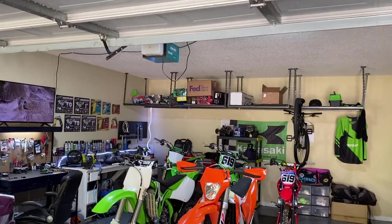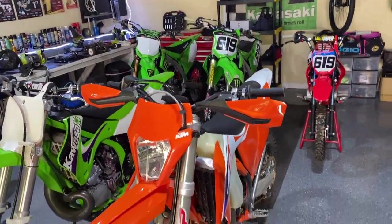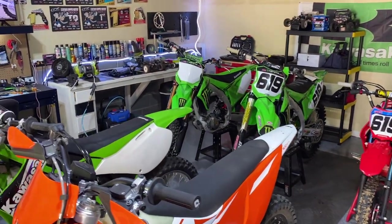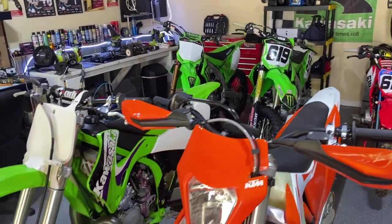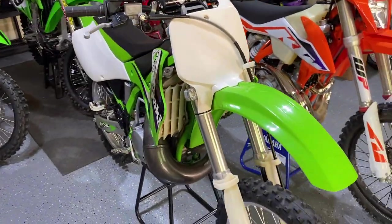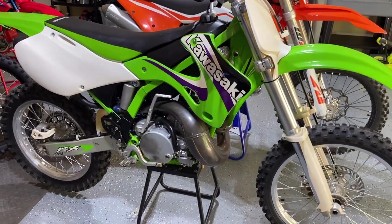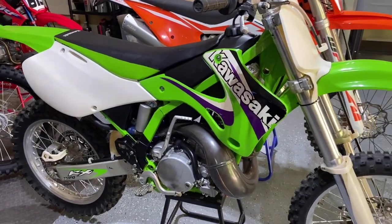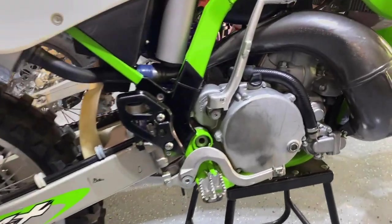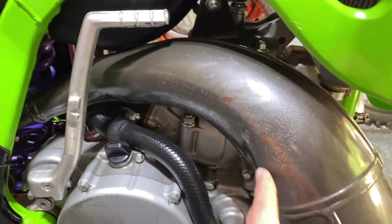I actually want to move into just the garage here. You guys have seen me post some parts on Instagram — some old two-stroke silencers, some Pro Circuit clamps. Out of all these bikes, which one do you think I'm here to see? It is definitely this KX250. Secrets out, guys — it is a '99. I didn't find it in a barn, but it was a barn find.